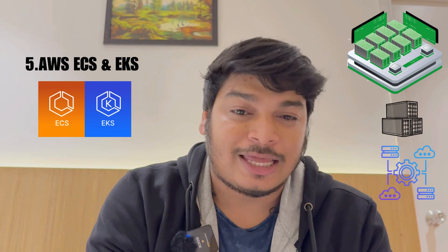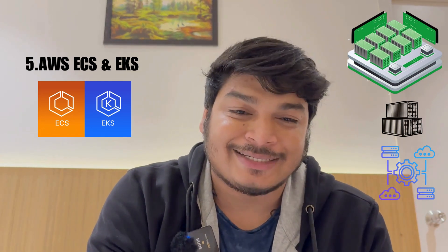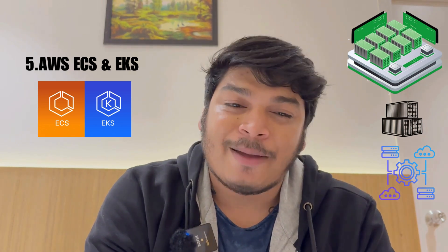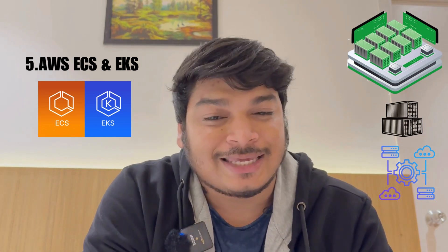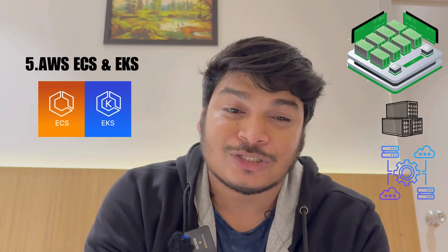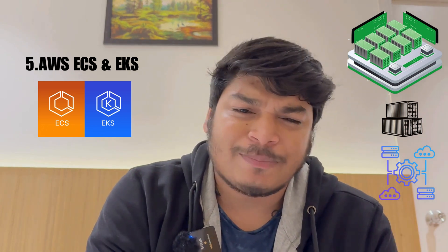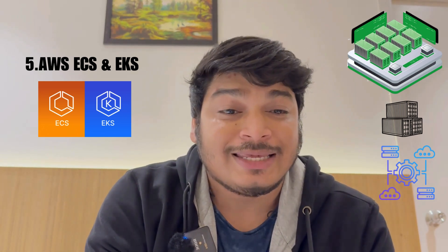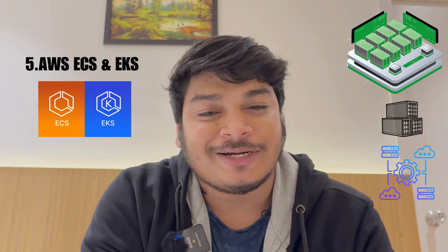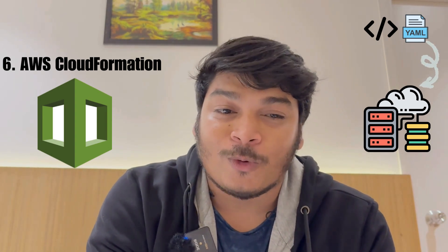Number five covers container services. We have Amazon Elastic Container Service (ECS) and Amazon Elastic Kubernetes Service (EKS). These are used for running containerized applications in AWS. ECS is a highly scalable, high-performance container management service, while EKS offers a managed Kubernetes service.